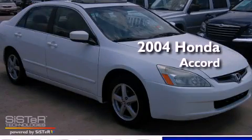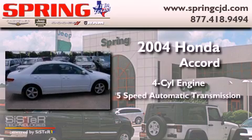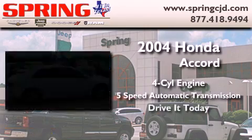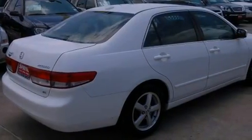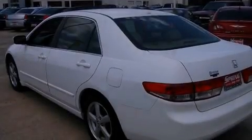This is a 2004 Honda Accord. It has a four-cylinder engine and a five-speed automatic transmission. Its top features include a sunroof, heated seats, cruise control, and a leather interior.